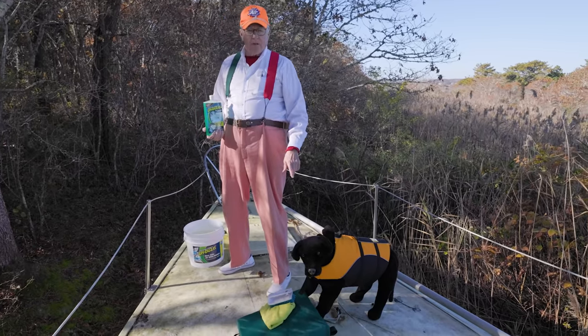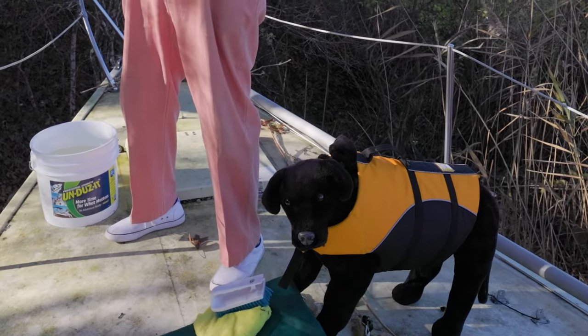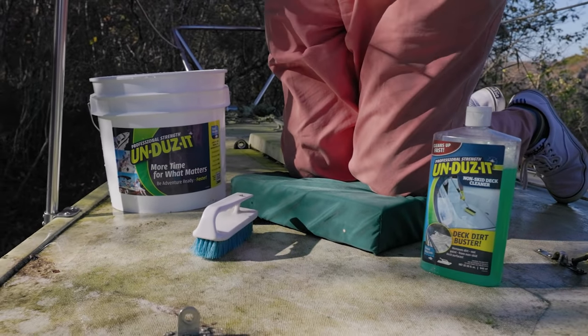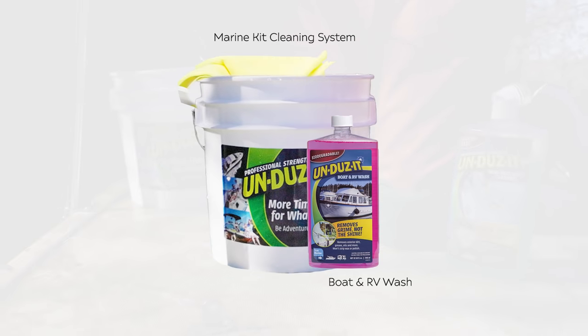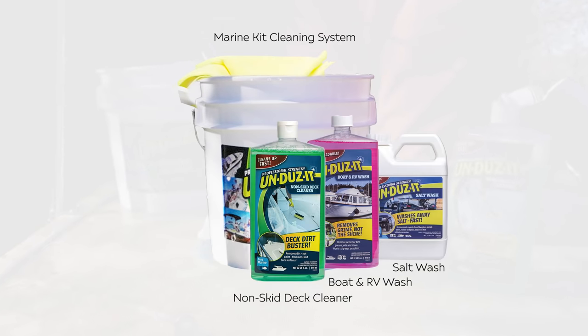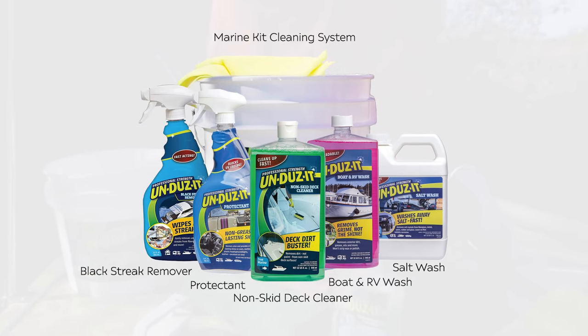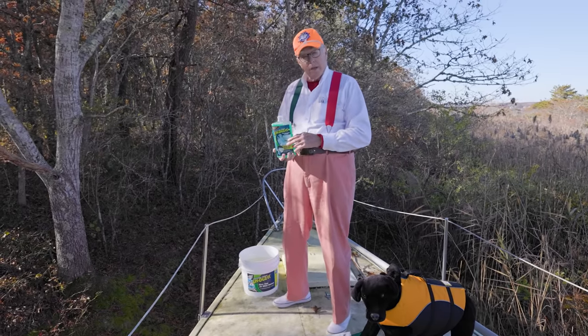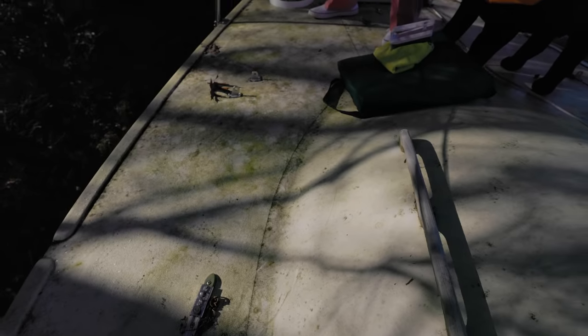Our wonderful sponsor, the good people of Undoesit, have asked us to take a look at this marine kit. It includes boat wash, non-skid cleaner, salt wash, protectant, and black streak remover. We found a perfect sample to work on for the non-skid cleaner. The trick with their non-skid cleaner is to eliminate the dirt and grime off the boat without removing the waxes and shines and coating of the non-skid itself.